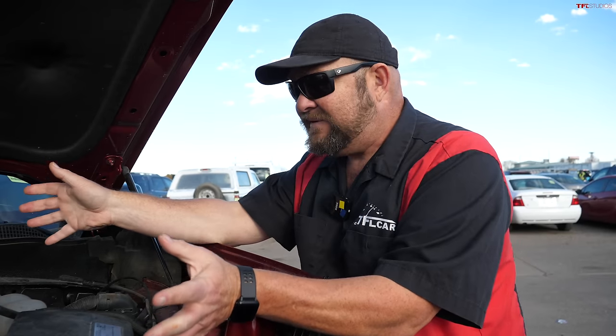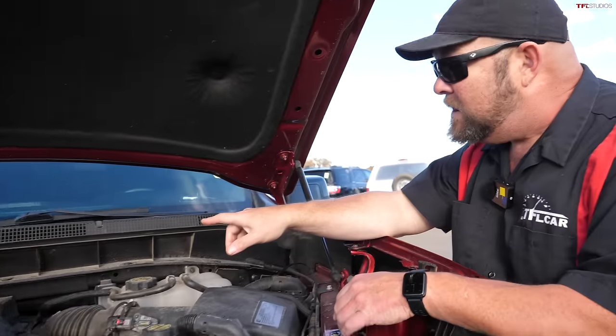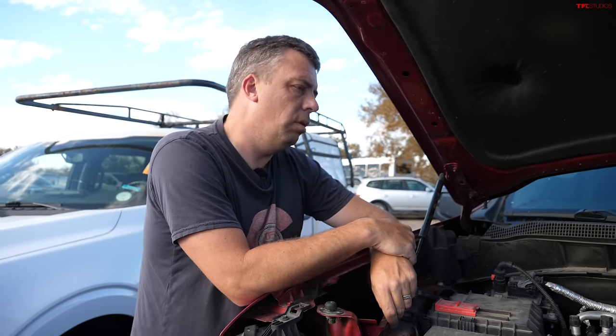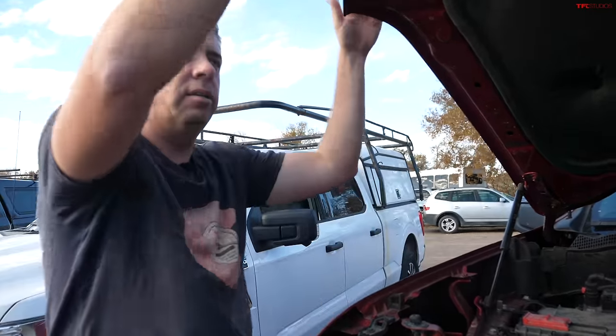Unlike the Duramax you'd get in a heavy-duty vehicle, the light-duty version is not related to it at all — it's just the brand name. One final note: as far as we know, there are no major emissions issues, no recalls related to emissions, no lawsuits on this one. And it's still on sale with a 10-speed automatic.